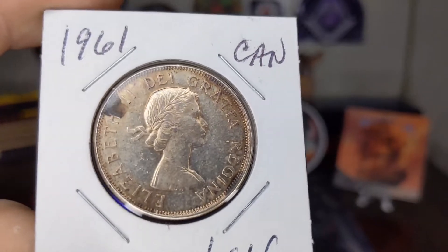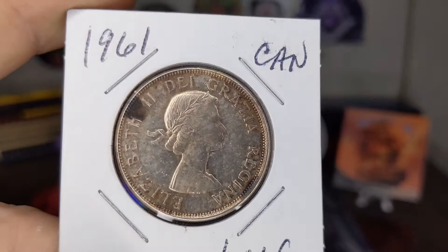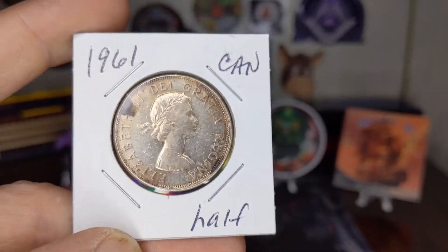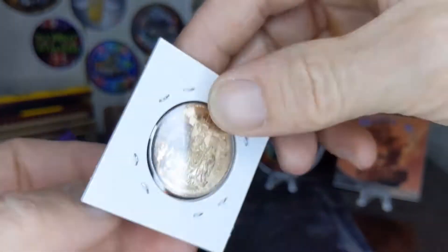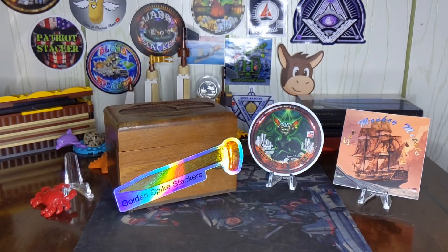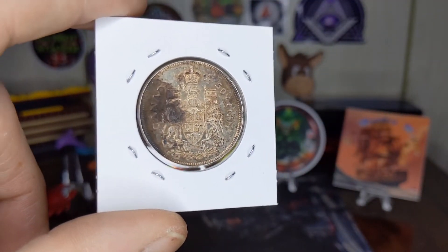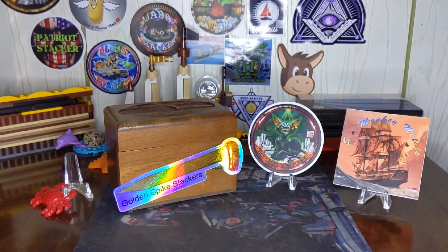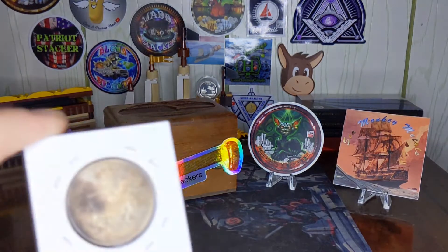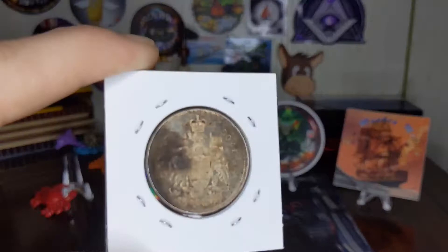As you can see, it's highly, highly toned. It's in decent shape — it's got a few nicks and dings in it. 1961 Canadian half dollar, 80% silver. And it looks like these had a mintage of 3,584,417.